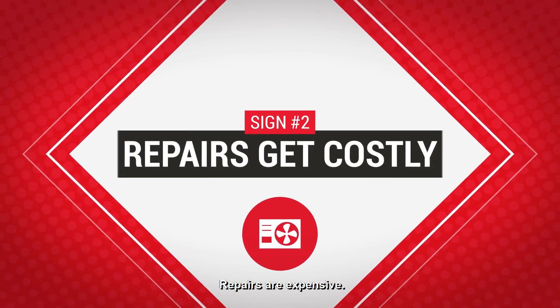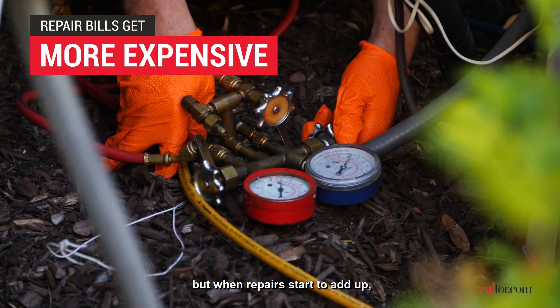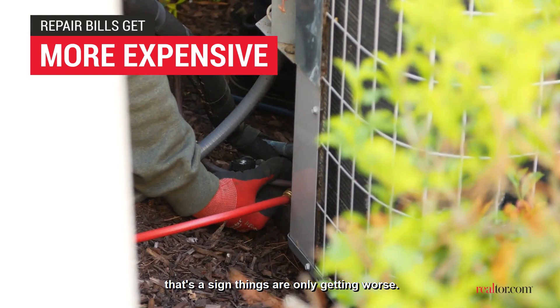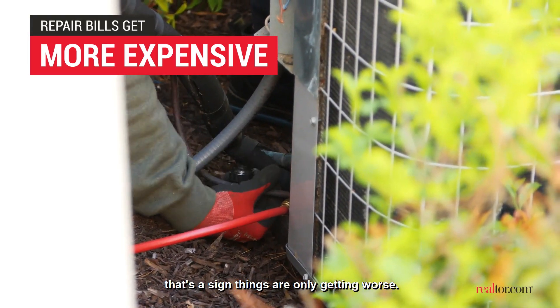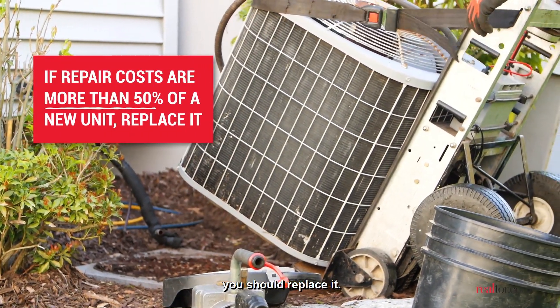Repairs are expensive. It can be a relief to just replace a part rather than a whole unit, but when repairs start to add up, that's a sign things are only getting worse. If repair costs are more than 50% of a new unit, you should replace it.